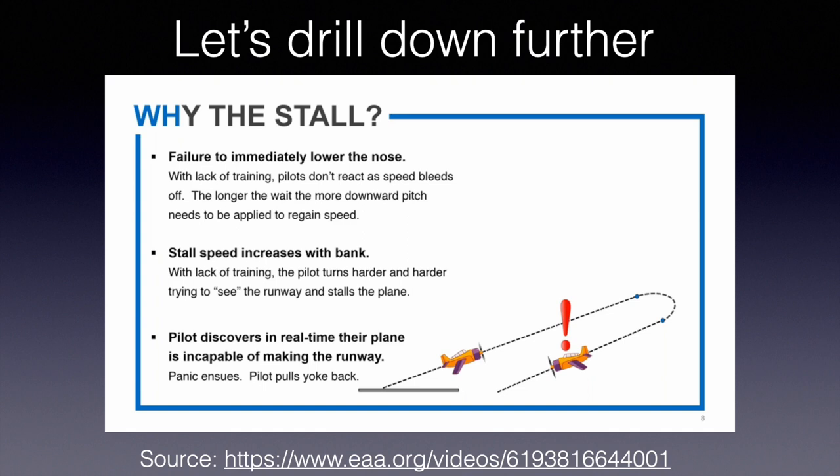So why are pilots stalling? The first reason is a failure to immediately lower the nose. With lack of training, pilots don't react as the speed bleeds off, and the longer you wait before giving the downward pitch, the more downward pitch needs to be applied to regain speed. On the Sling TSI, you don't really need a lot of forward stick — you just need to not pull back. I trimmed the airplane in a VY climb, pulled the engine to idle, and the nose drops on its own, pretty much protecting its airspeed by itself.